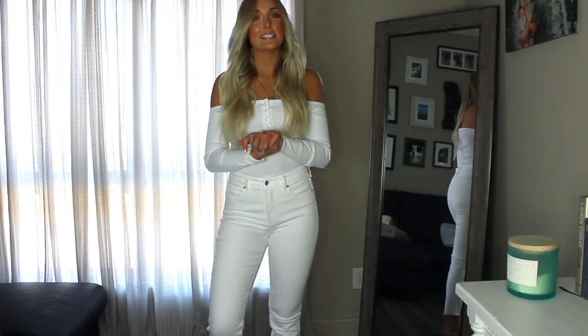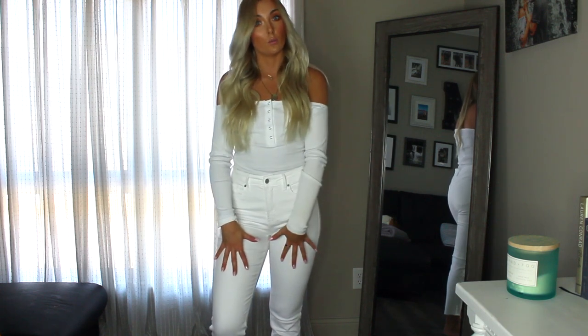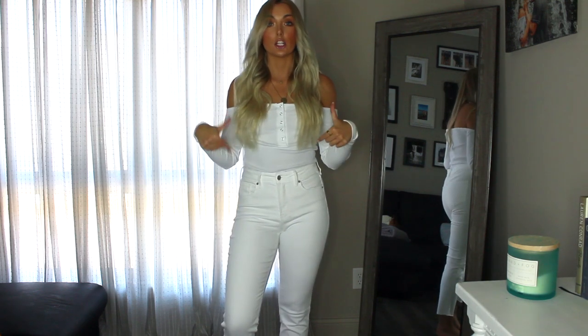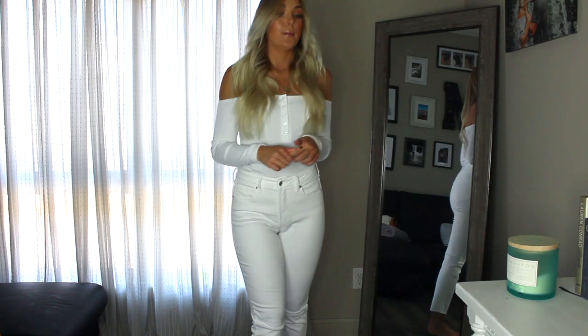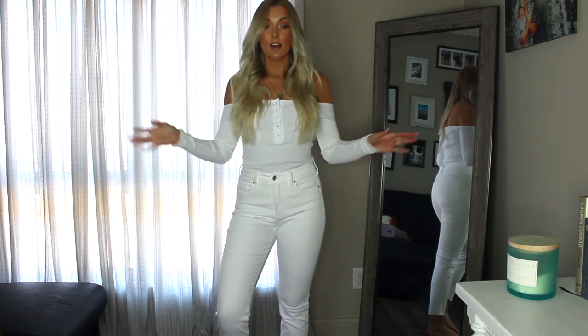This next item is a bodysuit from Misguided. I love it paired with the white jeans — I'm really into the white-on-white look right now. It's off the shoulder, very stretchy, and has this little button detail. It is a little see-through, so you have to find just the right shade of nude for a strapless bra. It's just a really nice basic piece — definitely one of my favorite pieces for spring.